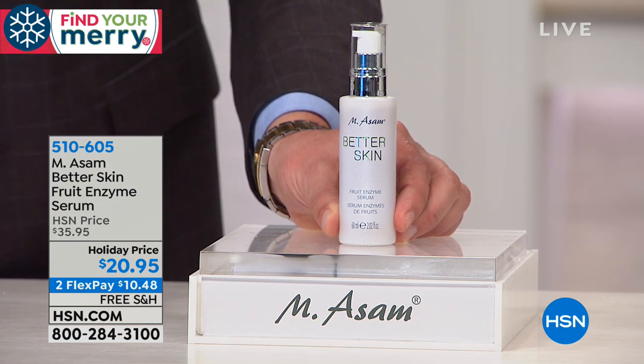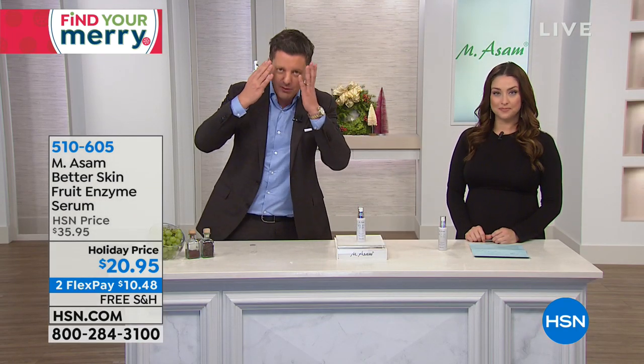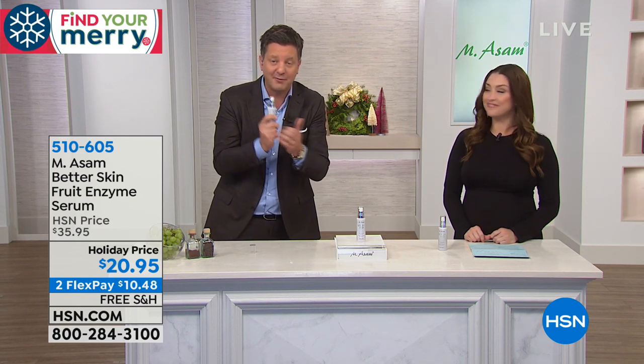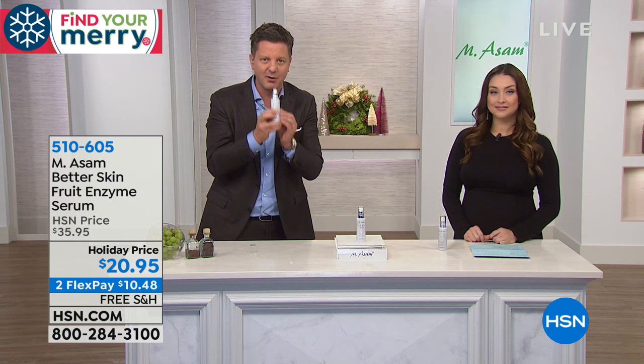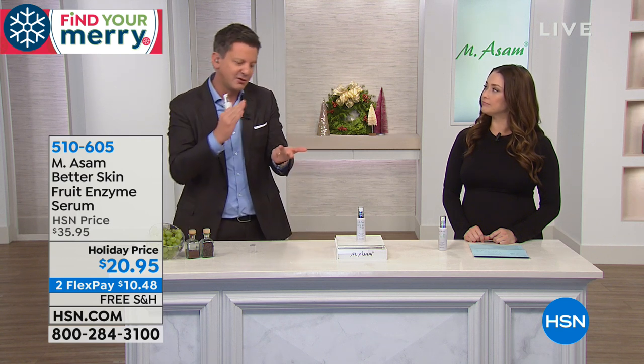It simply rejuvenates your overall look. It's a treatment product used once or twice a week — apply it like a serum, allow it 5 to 10 minutes, and you see instantly that it works. After one application, you look like five years younger. Better Skin gives you a refined look for your pores, reduced age spots, reduced look of lines and wrinkles, and instant radiant looking skin.